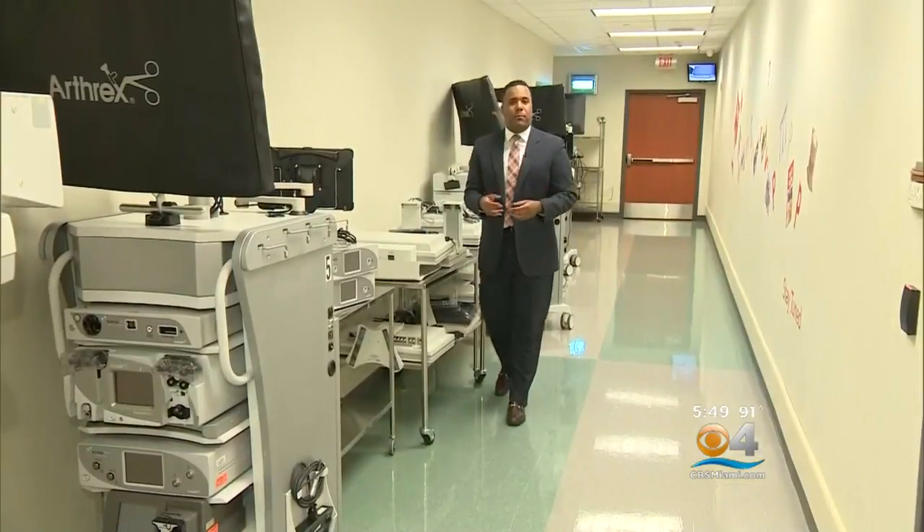The implant is currently approved in the U.S. for the big toe, but doctors in Europe are also using it in patients suffering arthritis in other small joints in the hand and foot. Kimberly says, 'It's been a decision I've never regretted at all.'